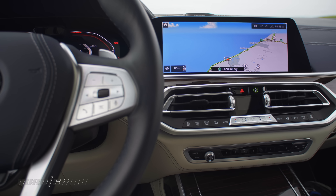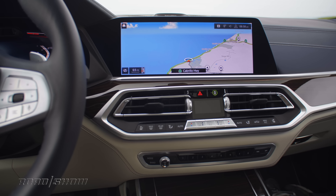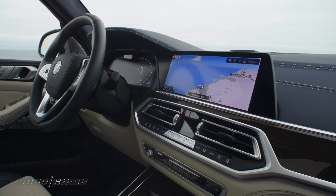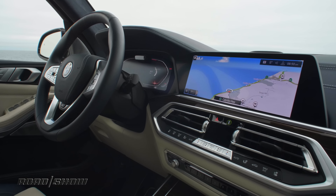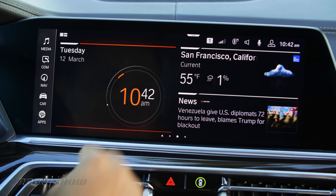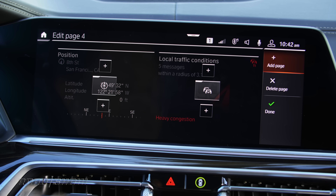I think it looks really great when it's not covered in fingerprints. I'm also digging the newest generation of BMW's iDrive technology in the dashboard. It's iDrive 7.0 this year, and it features two screens, both 12.3 inches — one for infotainment and the other is your digital instrument cluster. We've already seen this system in the BMW X5 and the new 8 series, but the short story is that this is the best BMW's tech has ever been.